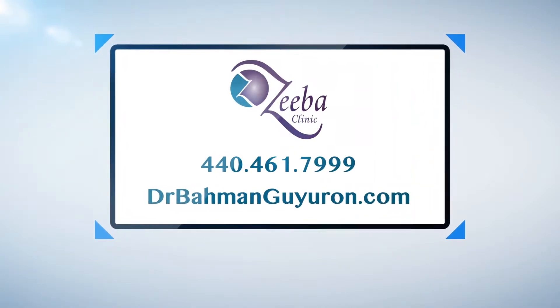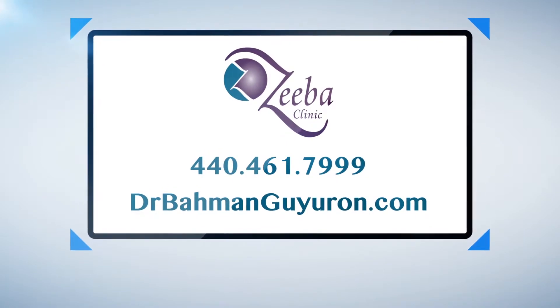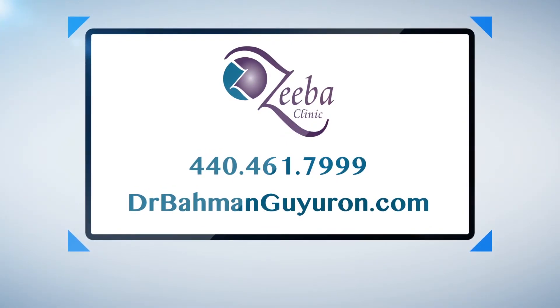For more information, call 440-461-7999 or go to drbaumangairon.com.